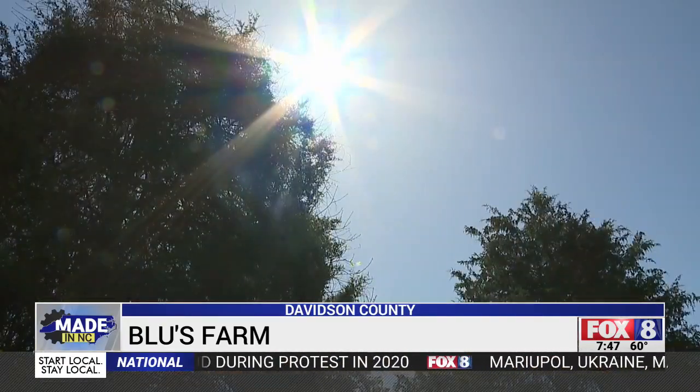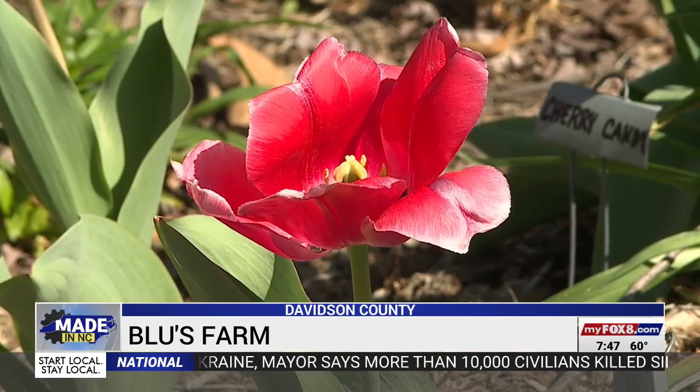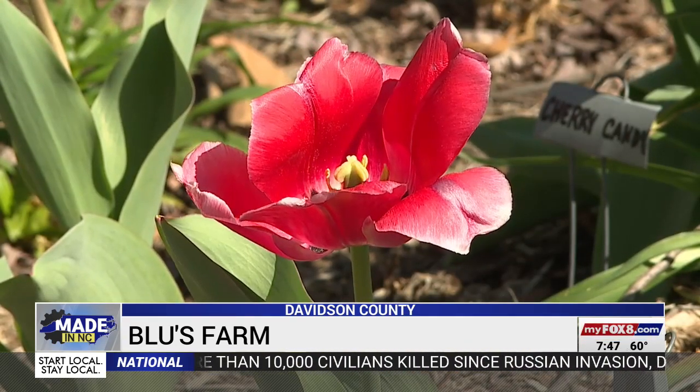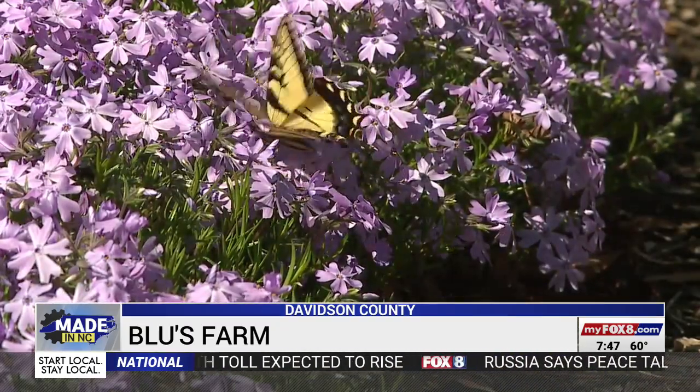We've always done this together since I was a little kid, and I'm very thankful for it. Sunshine makes the flowers smile, but this mother and daughter enjoy making people smile because the flowers that cover Blue's Farm are too pretty not to share with everyone else.